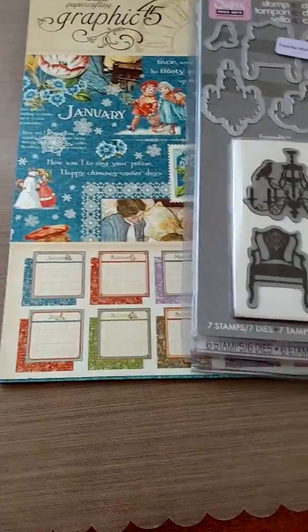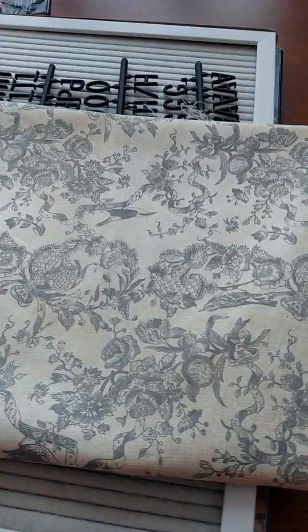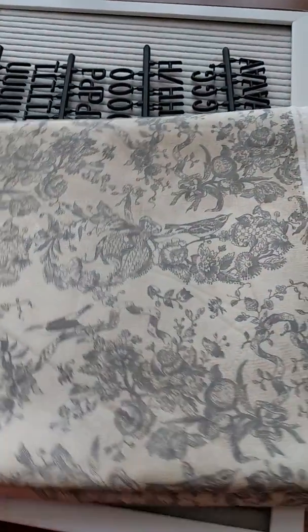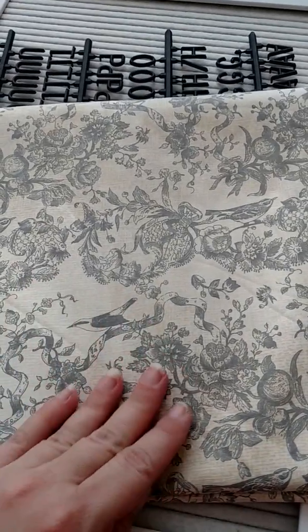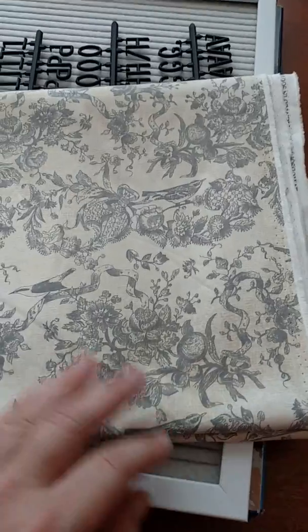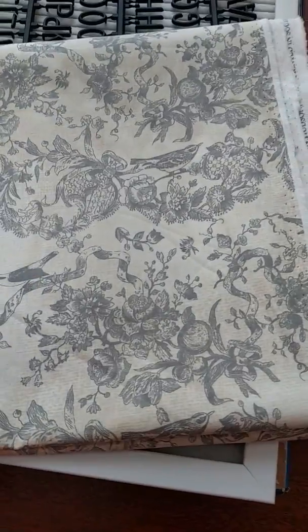I do have a little bit more to share — moving on to Joann's and Walmart. From Joann's I have this absolutely gorgeous fabric. I got a yard of it and it was relatively inexpensive — I think I paid like $4.50 for it. It's antique, a cream color, and it does have some color variation, almost like it's tea-stained. I have plans for this — I'm going to be making a book and this is going to be the cover.